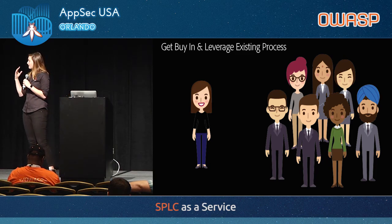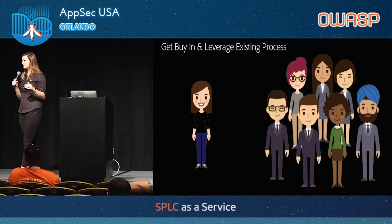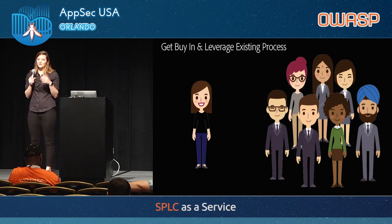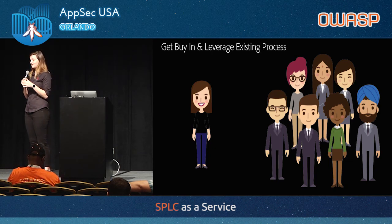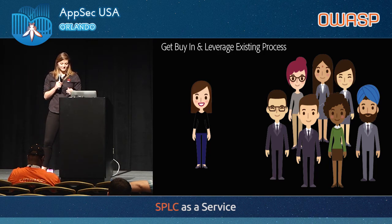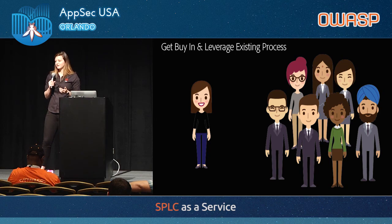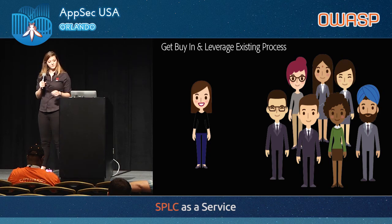Then finally we went to the engineering leadership team — the VPs and directors over software engineering. We said we need your buy-in for this. I need you to name a security champion on your team. One person on your team has to be responsible for security. We gathered all the information about how the organization develops, how we communicate, and what we care about from the engineering and program management teams.